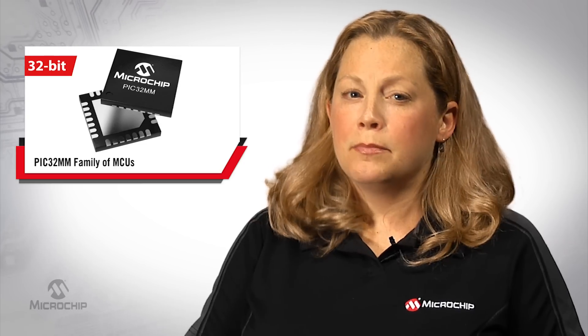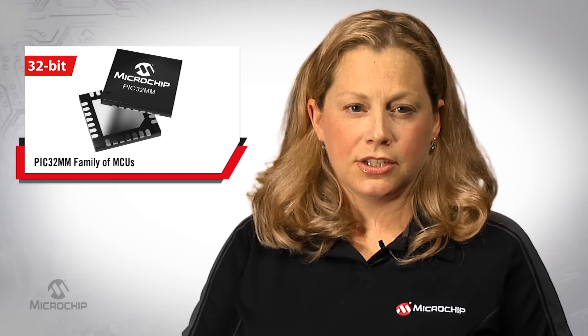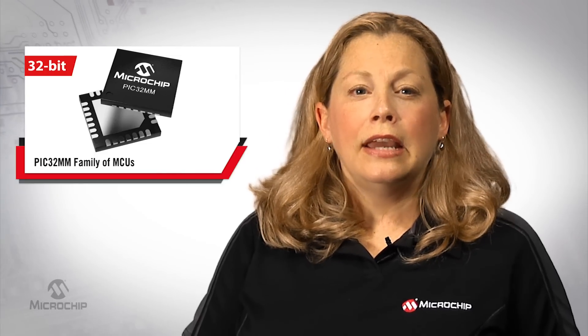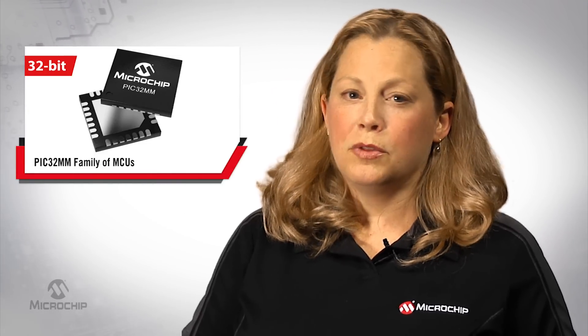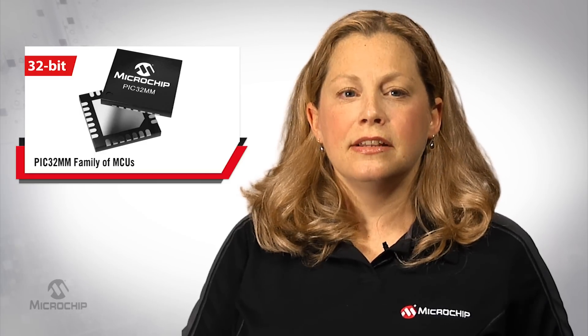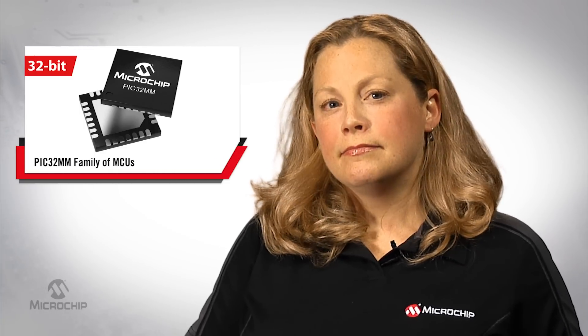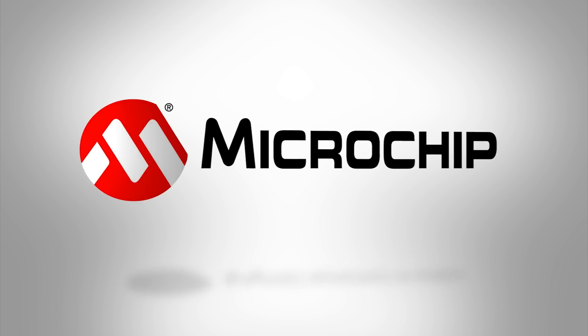In summary, the PIC32MM family is ideal for low-power, low-cost applications. It comes in 4 by 4 millimeter package options, and we're excited to extend core-independent peripherals to the PIC32 with peripherals such as configurable logic cells, RTCC, CRC, and MCCP. All of this is made easy with help from the MPLAB Code Configurator. To learn more about the PIC32MM family, please visit microchip.com/PIC32MM. Thanks for watching.